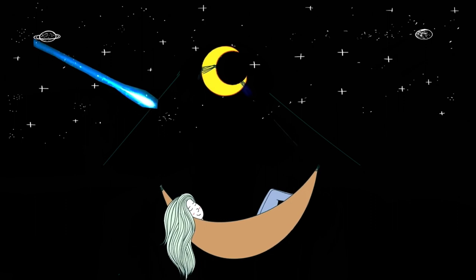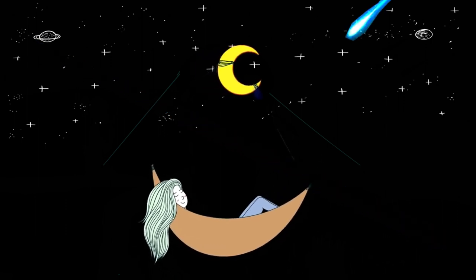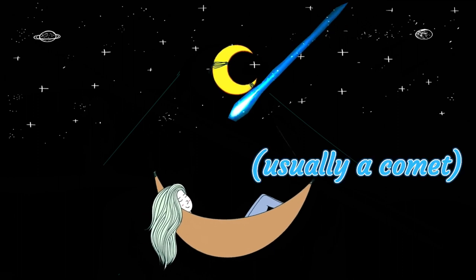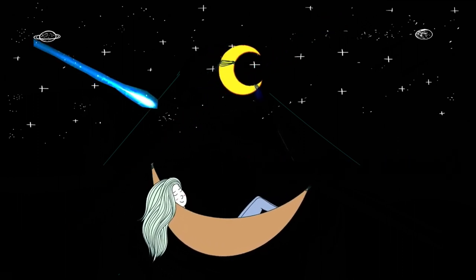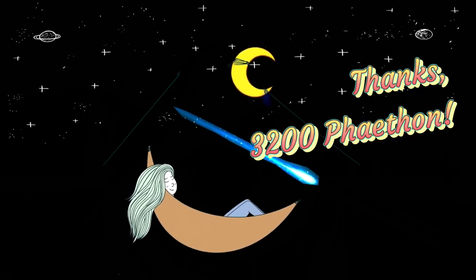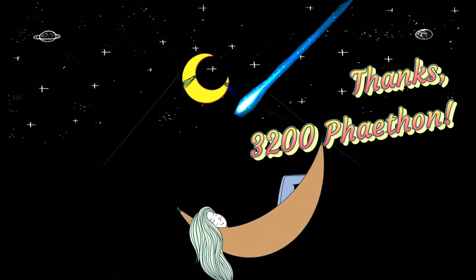The Geminid meteor shower — perhaps the most spectacular annual meteor shower of them all — peaks from the 13th to 15th of December this year. Most meteor showers are the result of Earth running into debris left behind by a passing asteroid or comet. The Geminids are created from small pieces of the asteroid 3200 Phaethon burning up as they enter our atmosphere.